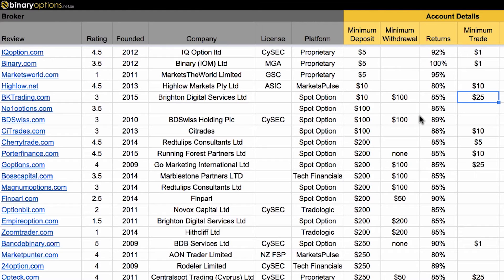Here are some concerns and warnings when considering a low deposit broker. The first thing to consider is that the minimum withdrawal can actually be higher than the initial deposit. For example, with BK Trading, even though the minimum deposit is $10, the minimum withdrawal is $100. So be aware that if you grow your account to say $80 or $90 starting from $10, you can't make a withdrawal until you hit the minimum of $100.